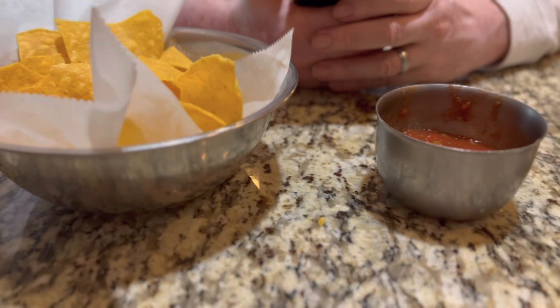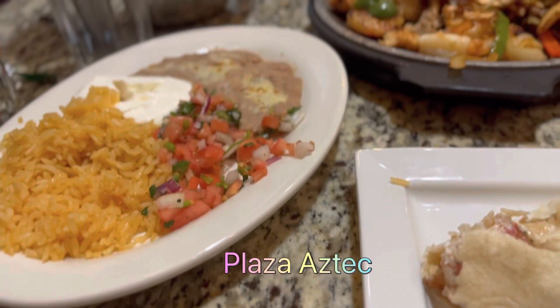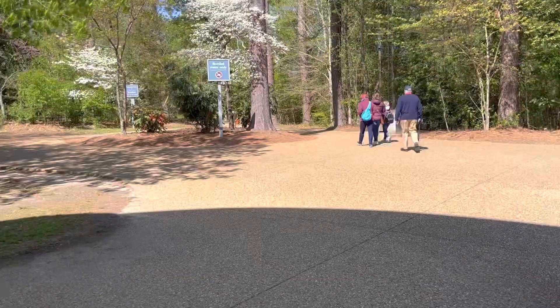We stopped for a bite to eat at this Mexican restaurant, Plaza Aztec, and it was wonderful. We had some fajitas, some chips and things.